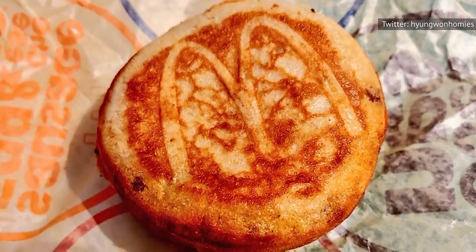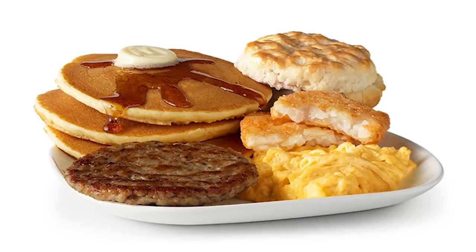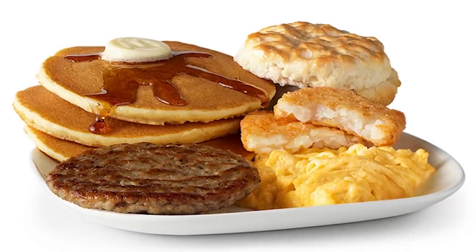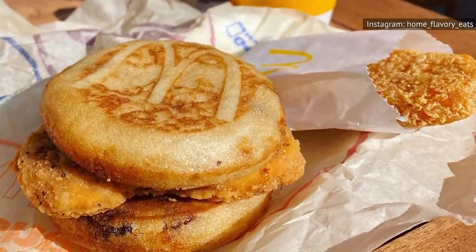It's possible to take this chicken and waffles approach to a bigger meal as well. One former McDonald's employee claimed on Reddit that the best breakfast order was a big breakfast with hotcakes, which consists of hotcakes, sausage, a biscuit, eggs, and hash browns. You can replace the sausage with chicken and the biscuit with the McGriddle. The result is a meal that's reminiscent of classic chicken and waffles that will keep you full for more hours than you'd probably like to admit.